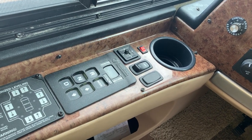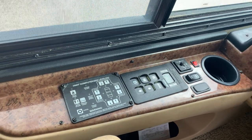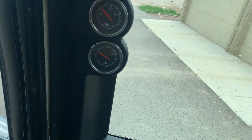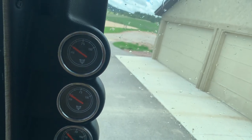And then your mirror controls, your exhaust brake, transmission controls, and auto level. Up on the A-pillar, you also have your water temperature, oil pressure, and your two air system gauges.